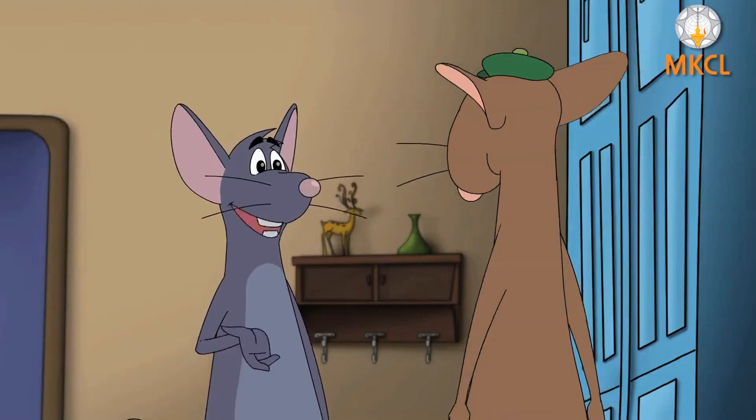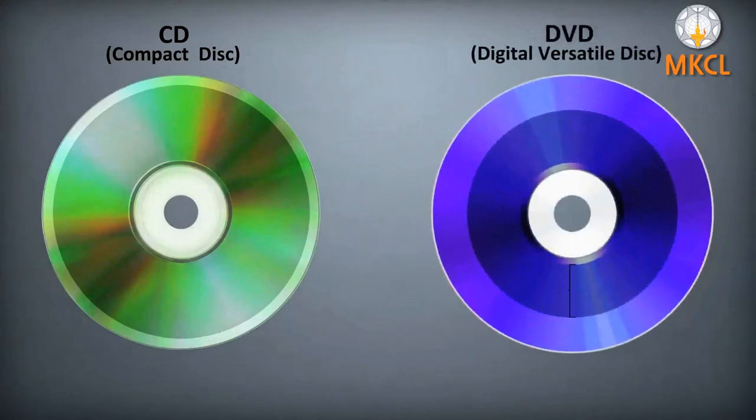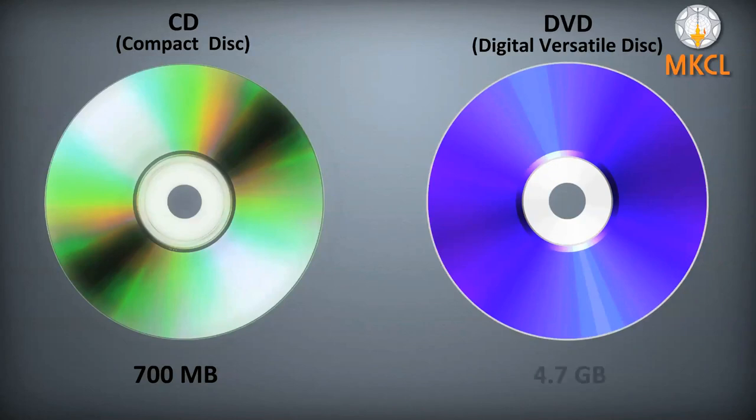Miri wonders how one CD can hold songs and look full while another looks half empty with an entire movie in it. Tiri explains that optical discs come in many types. The music CD is called a compact disc, which generally has a capacity of 700 MB, whereas the movie disc is called a DVD, which generally has a capacity of 4.7 GB.